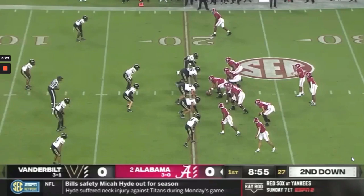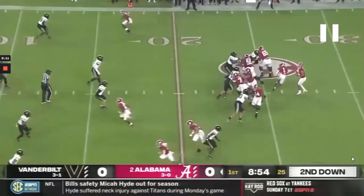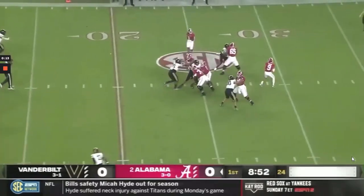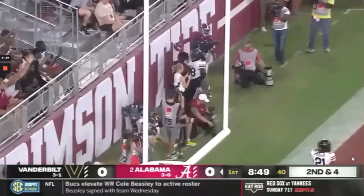Unlike most quarterbacks his age, Bryce Young has a great feel and he's very comfortable working the entire field. These two plays are great examples of that. He's going to start looking to the field, comes back to the boundary — you see his eyes and feet are always connected — and he makes this throw for a touchdown.